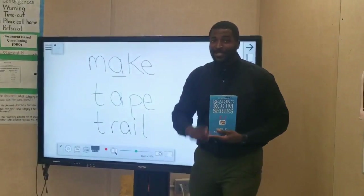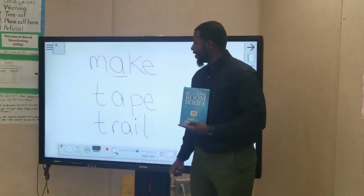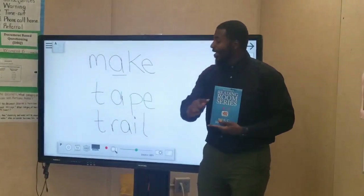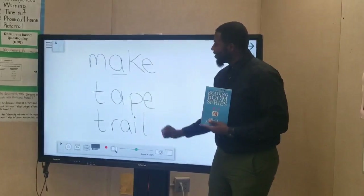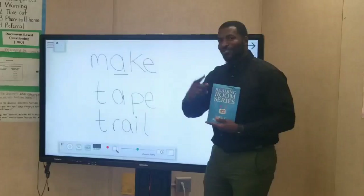Let's try this tip again and see if it works another time. Let's take the word 'take.' The A is the first vowel, so that's going to be dominant. We say the name of that vowel, and again it is A. So the E is going to be silent and we're going to say take. It works again!